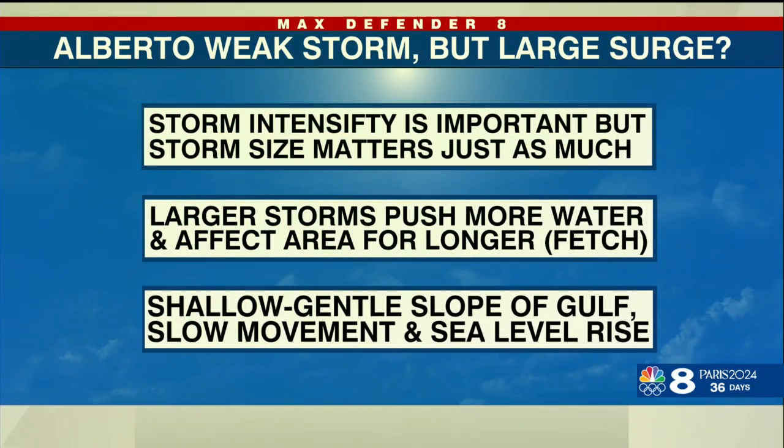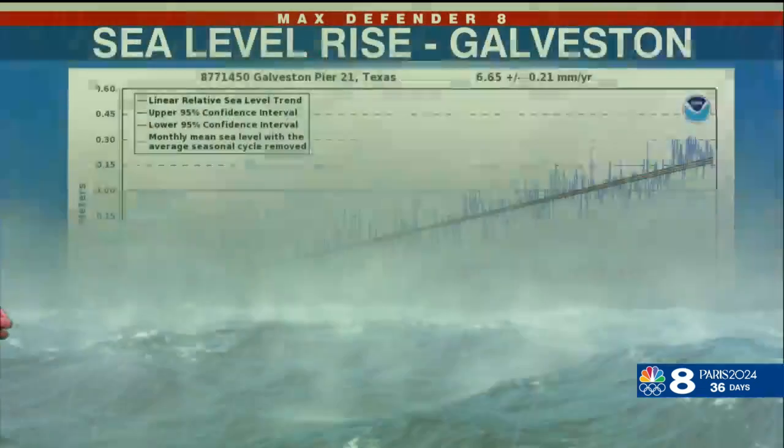So what do you need for large surge? Storm intensity matters, but storm size matters just as much. Larger storms push more water and affect the area for longer. And when you have a shallow, gentle slope in the Gulf, slow movement, and also sea level rise —